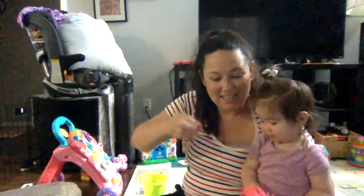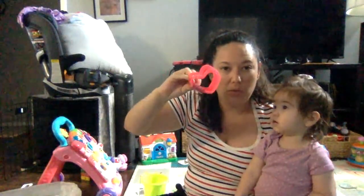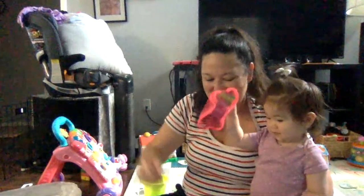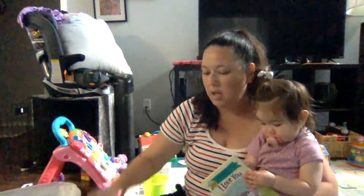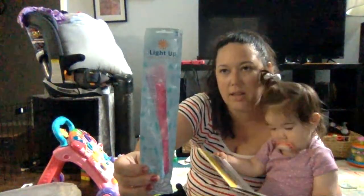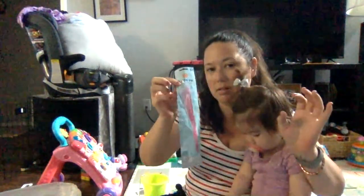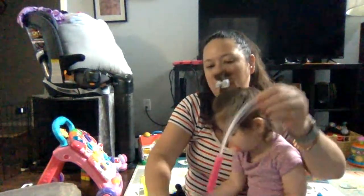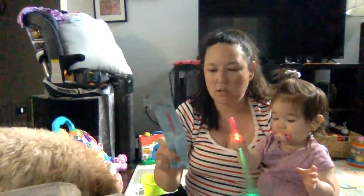Look what Mama got you — a slinky! It's a heart-shaped slinky. And I got a bunch of these little fiber optic light-up wands — I'm thinking maybe if we go somewhere for 4th of July I can pass these out to some kids. They come in different colors.